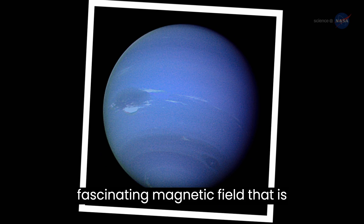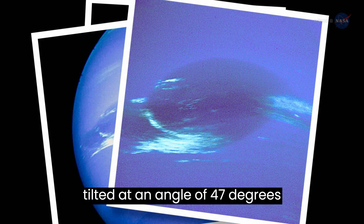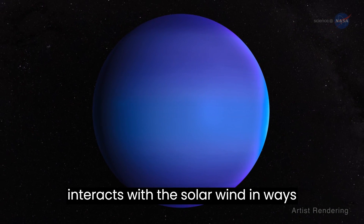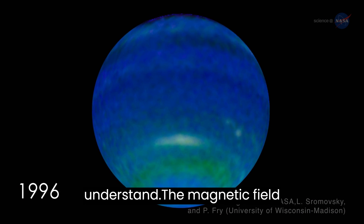Neptune also has a fascinating magnetic field that is tilted at an angle of 47 degrees relative to its rotation axis. This creates a unique magnetosphere that interacts with the solar wind in ways that scientists are still trying to understand.